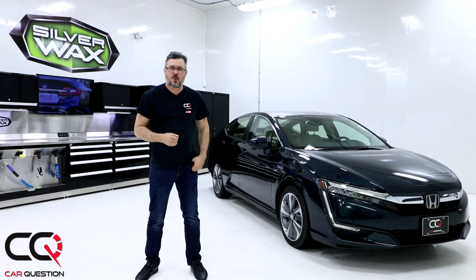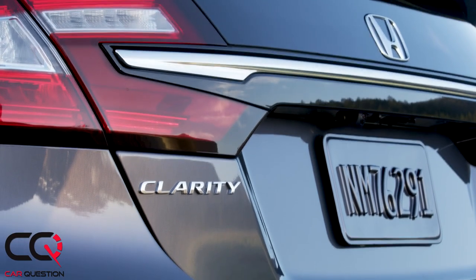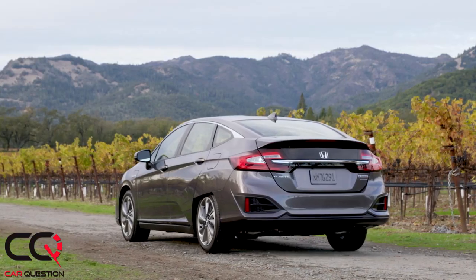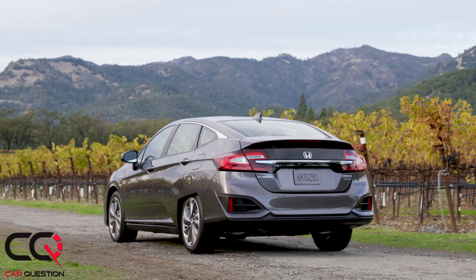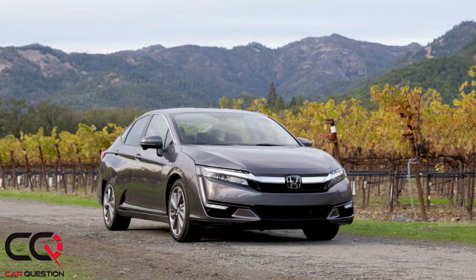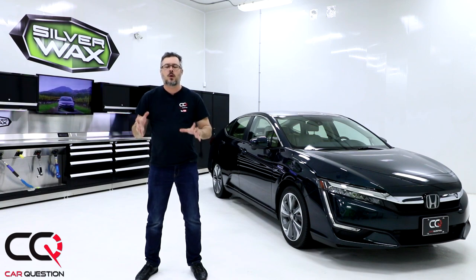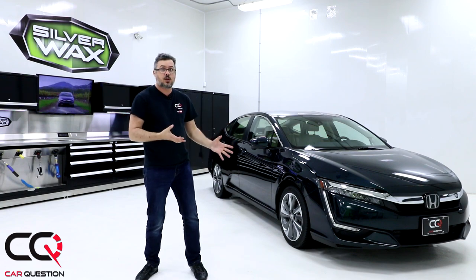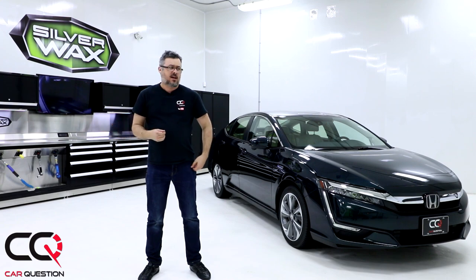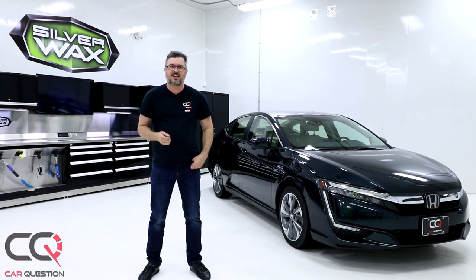Welcome to Car Question — another car, another week. This time it's the Honda Clarity. The Clarity is Honda's offering in the electrified market. Every manufacturer has their own vehicle, and this one is really special because in the States you can even get it in the hydrogen version, though not in Canada. We're going to do a series of videos about the Clarity, starting with the exterior review.